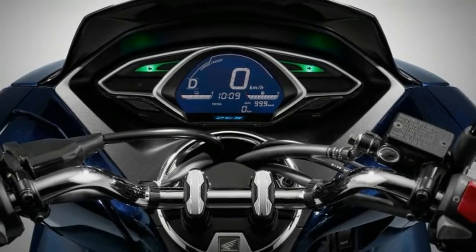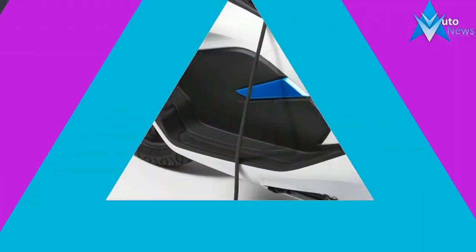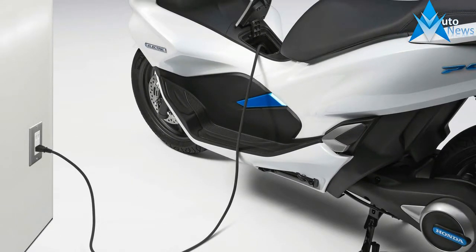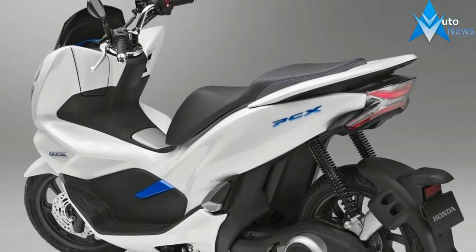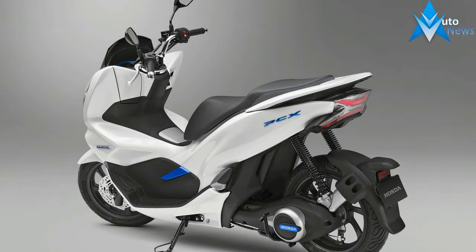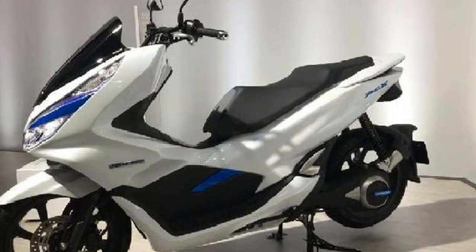Perhaps even more important still is the PCX Hybrid, the blue one, that Honda also unveiled. As the name suggests, the PCX Hybrid has a hybrid petrol-slash-electric drive — a step many believed impossible due to the packaging constraints on a motorcycle. Honda have been coy about the details, only saying the compact hybrid system employs a high output battery and ACG starter to assist the engine and enables the PCX Hybrid to realize a thoughtful riding performance.